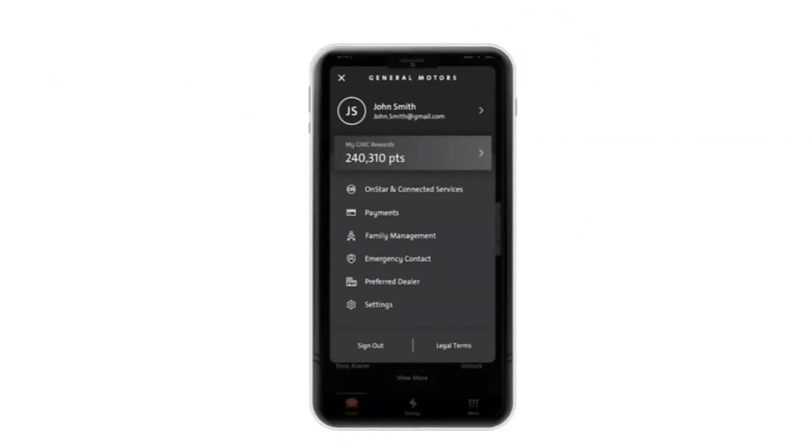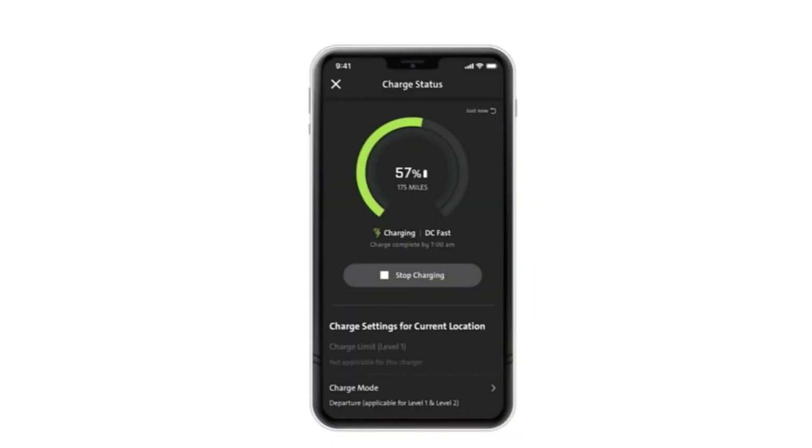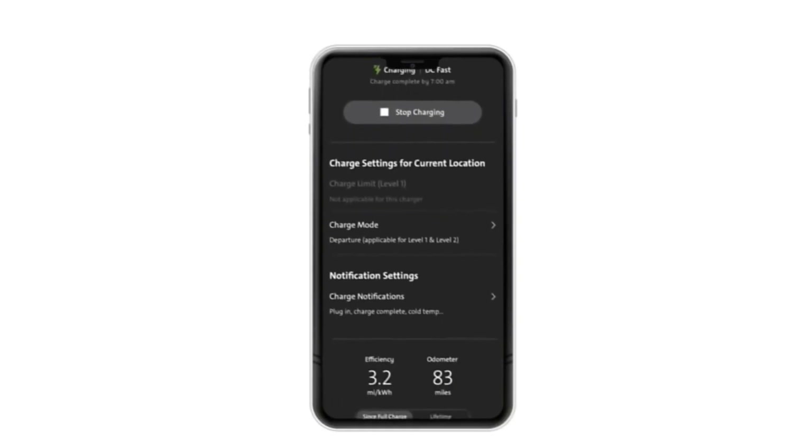You will be able to view your account, manage payments, and collect rewards all right from the app. The new family sharing feature will provide access to the vehicle for up to eight family members. Perhaps most importantly for our EV enthusiasts is the energy tab, which will help new and long-time EV drivers accommodate battery charging more easily into their lifestyle.